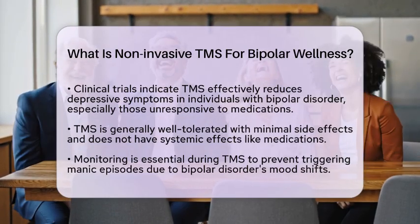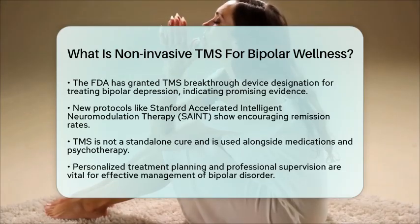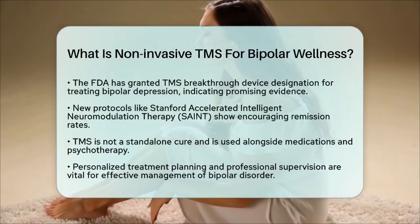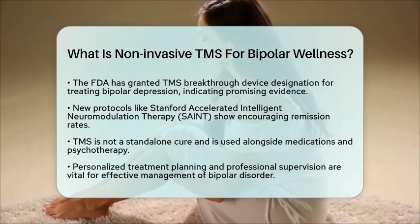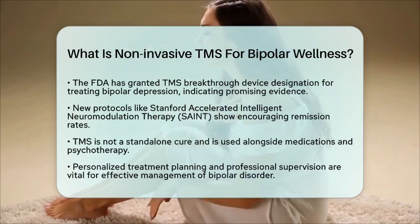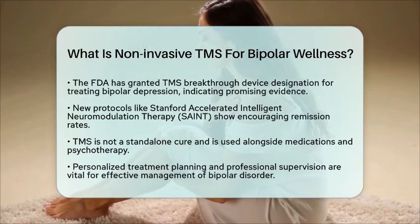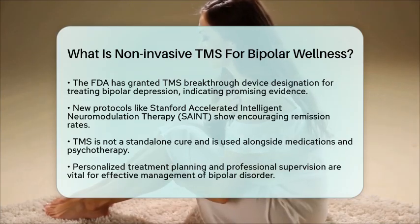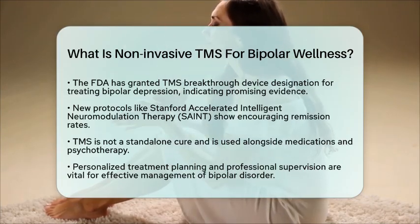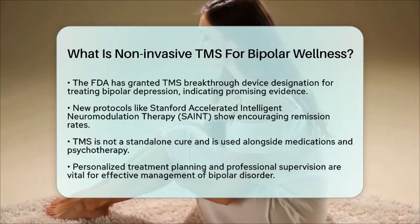Overall, noninvasive TMS for bipolar wellness represents a promising adjunctive treatment option aimed at improving mood stability by modulating brain circuits involved in mood regulation. It is important to note that TMS is not a stand-alone cure. It is typically used alongside standard medical care, including medications and psychotherapy. Personalized treatment planning and professional medical supervision are crucial to maximize benefits and manage any risks associated with bipolar disorder management. If you are considering TMS, it is always best to consult with a healthcare professional to explore if this treatment is right for you.